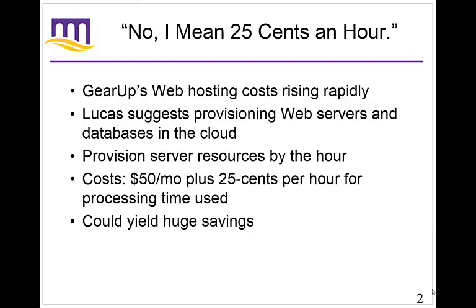As the case talks about, Gear Up is trying to cut costs. Their goal is to compete on price, so they're trying to keep their prices down, but their web hosting is one cost that keeps going up and up. Lucas, one of the IT guys, suggests provisioning web servers and databases in the cloud. Now if you don't know what the cloud is yet, that's fine. In the case, a lot of the people Lucas was talking to had no clue what the cloud means. They may have heard the term but didn't know what it meant.